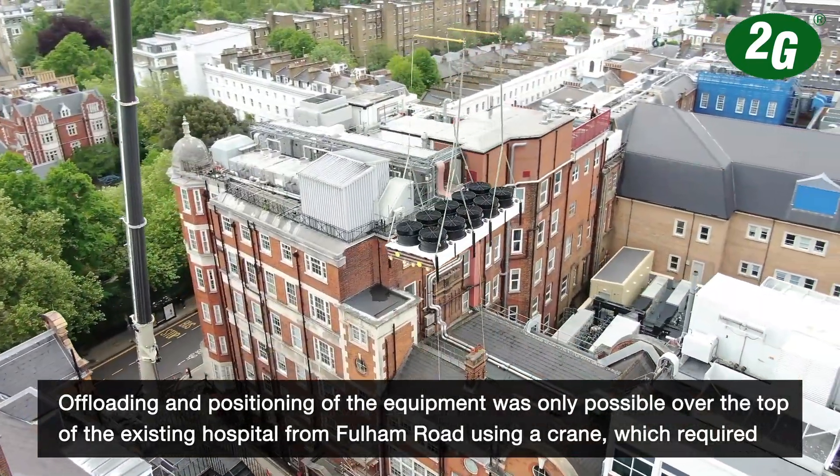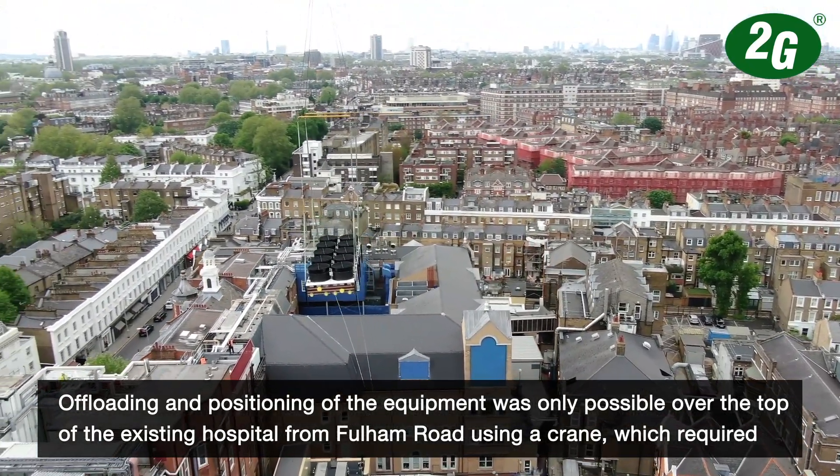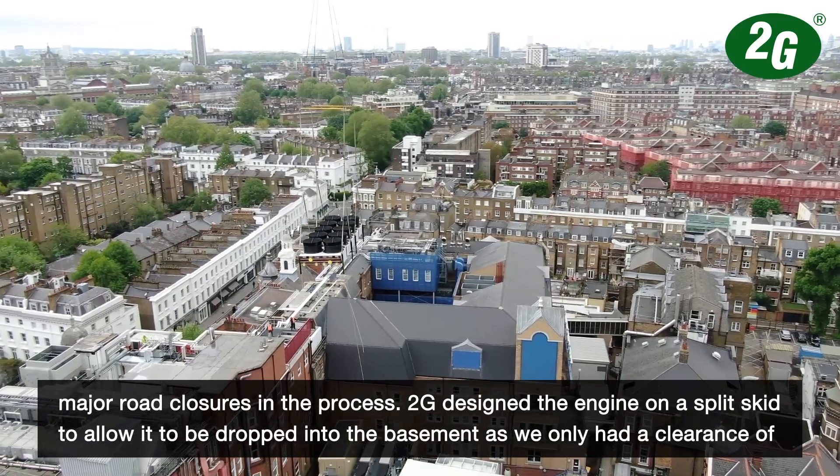Offloading and positioning of the equipment was only possible over the top of the existing hospital from Fulham Road using a crane, which required major road closures in the process.